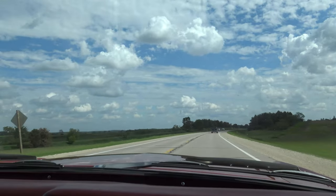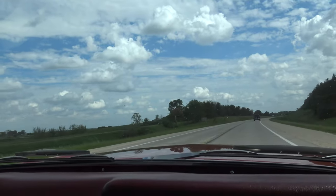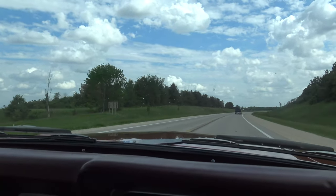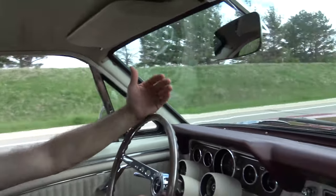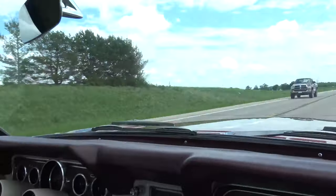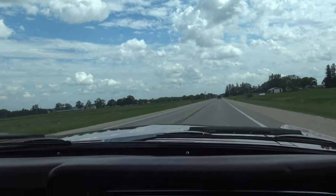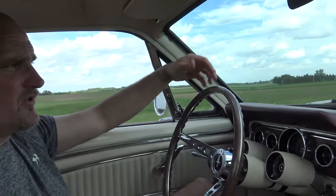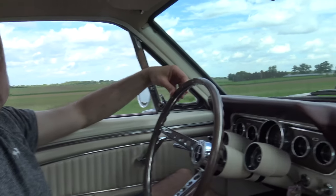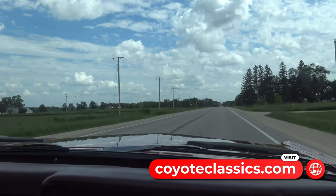It just feels good to have another fastback back in the inventory. They usually last about a week or two tops. It's a great color combination. Unfortunately, the prices on these fastbacks — what we have to pay and what we have to charge — have gone up a ton in the last couple years, but there's nothing we can do about it. People love them and they're bringing good money right now. When you can find one for sale, you have to pay a lot. Check this one out on our website coyoteclassics.com — don't miss your shot to own this beautiful fastback.